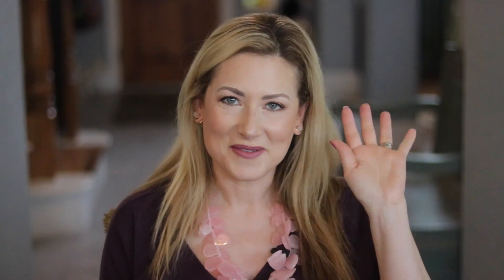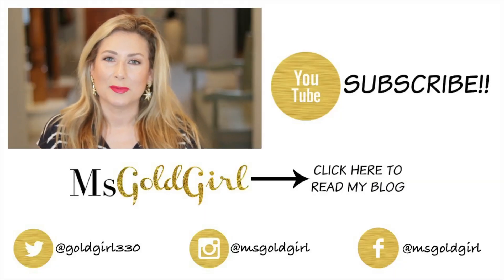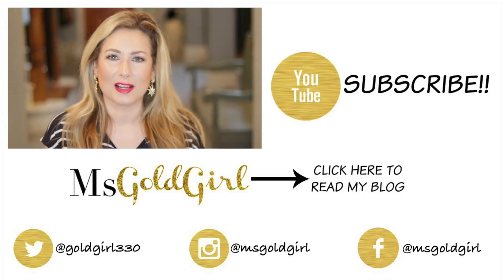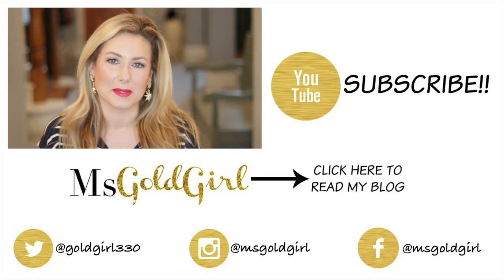Hey everybody, welcome to what's going to be called May Follow-Ups and Favorites, because I have some products I want to talk about, give you an update on, and walk you through my favorites from this month.